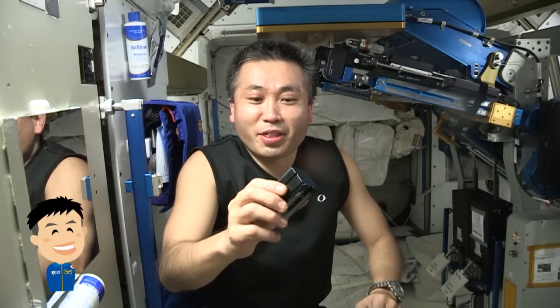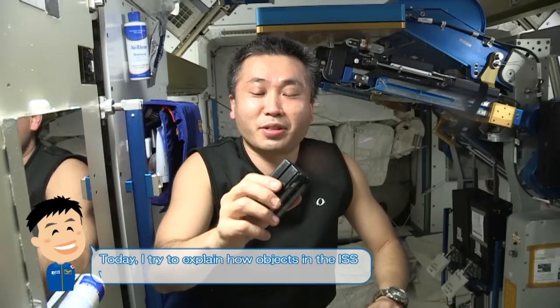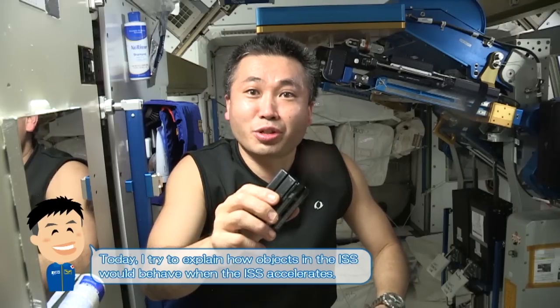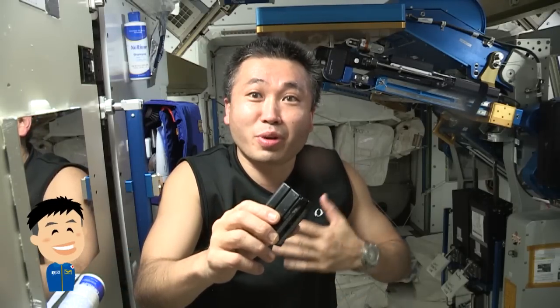Today is December 13th. We are now in the re-boost of the space station. The Russian cargo ship Progress re-boost engines are being used to accelerate the space station and raise its orbit.